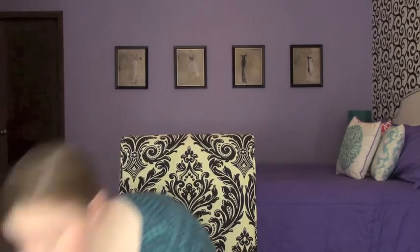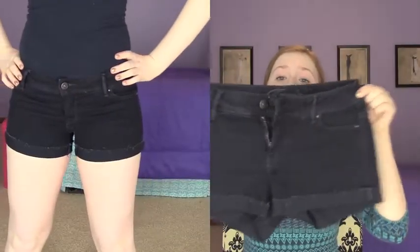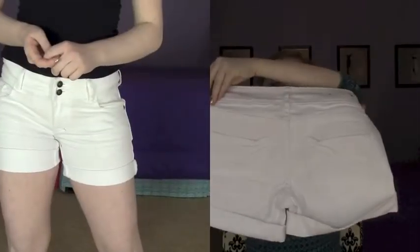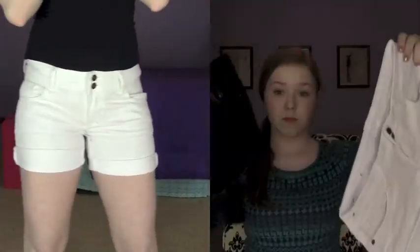I ordered online for a lot of these and also went in the store, which is kind of a big mixture. From Delia's I got two pairs of shorts and some shoes. The shorts are a regular two and a half inch jean short, and I also got white shorts that are three and a half inch, I believe, and they have a double button. So I got those two pairs of shorts.